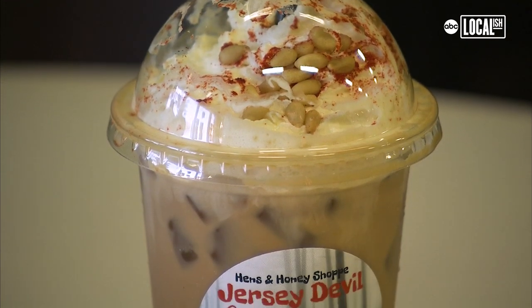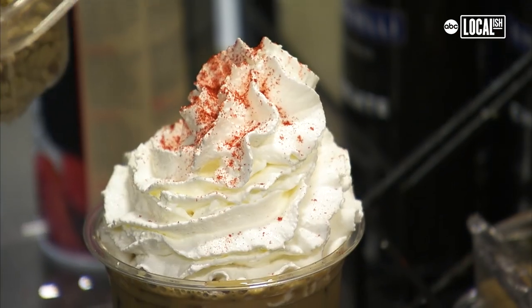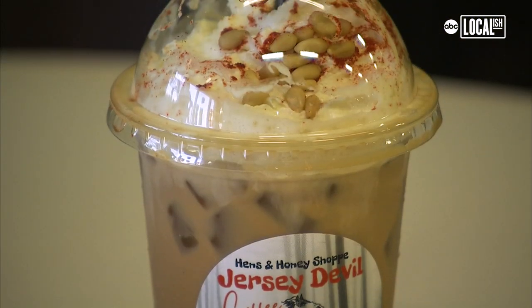One of my favorite lattes is the Jersey Devil. It is actually two shots of espresso. We put cayenne in it, and we top it with a secret smoked paprika and a couple pine nuts. We blend that all together perfectly to give it a little bit of an after bite.